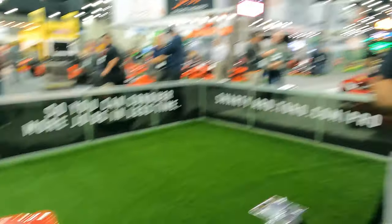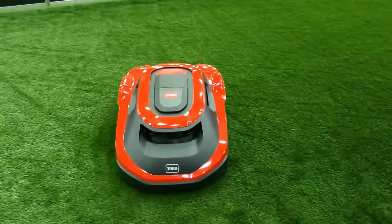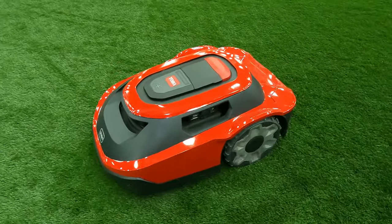We're going to be coming out with pricing and distribution in the next couple of weeks. Really excited to update you guys. You can check that out at smartyard.toro.com.